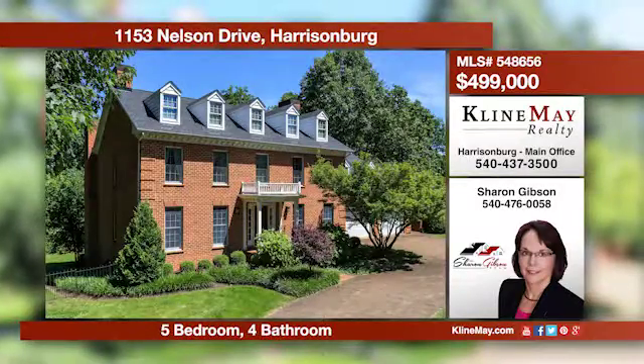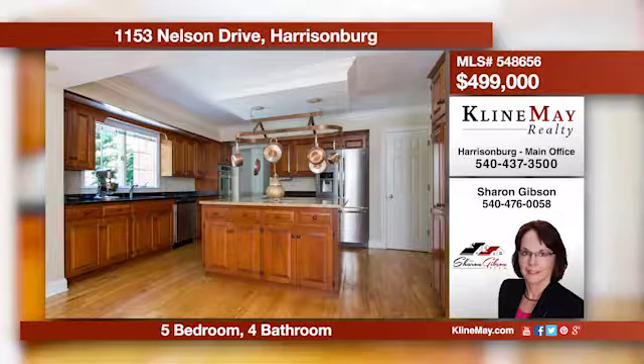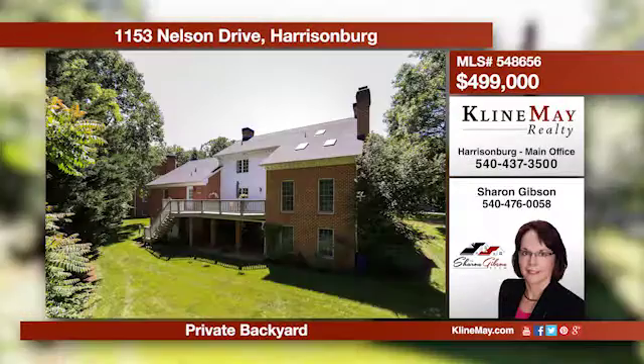Upon your arrival to this elegant brick colonial located in the city, the beautiful landscaping welcomes you. The spacious kitchen offers cherry cabinets, granite counters, and a copper pot rack. This home has so much to offer. Call Sharon to schedule your private tour today.